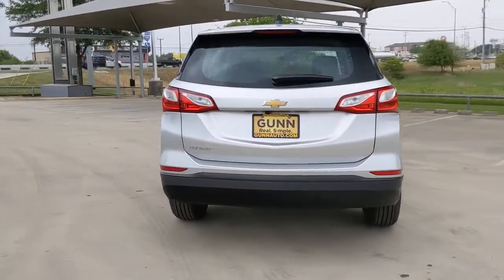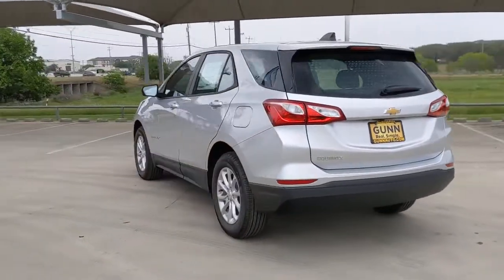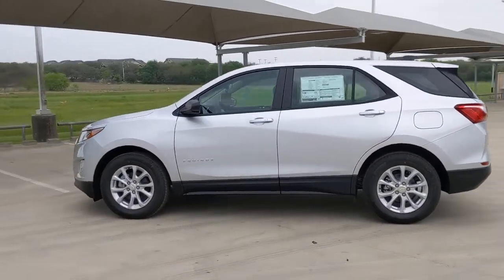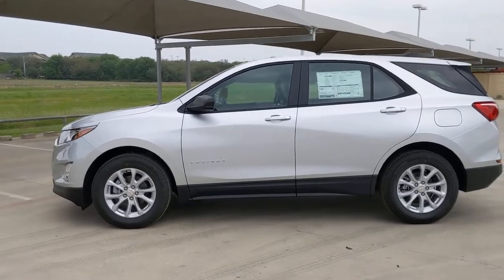The following are some of this vehicle's highlighted options: keyless entry, lane-keeping assist, heated mirrors, backup camera, keyless start, Wi-Fi hotspot.